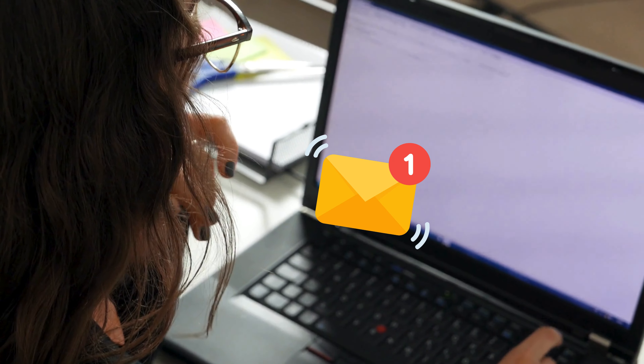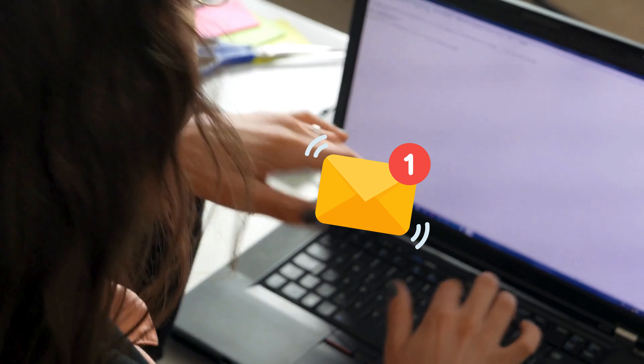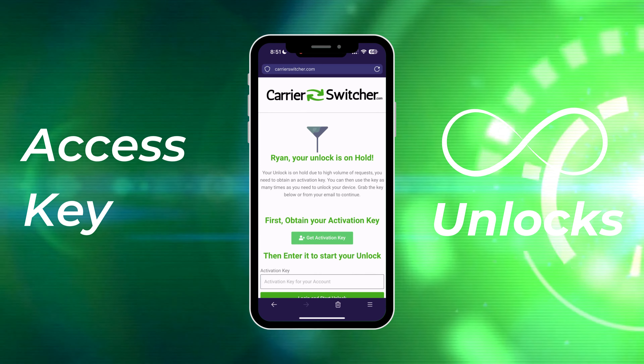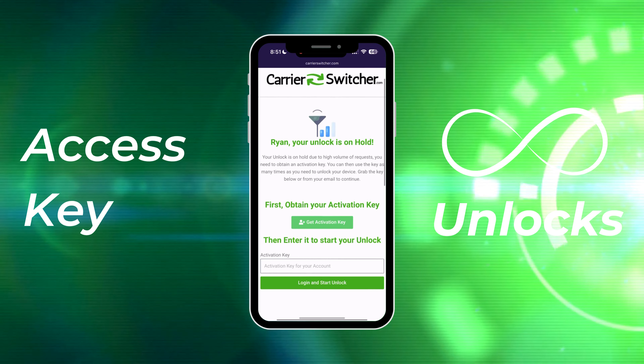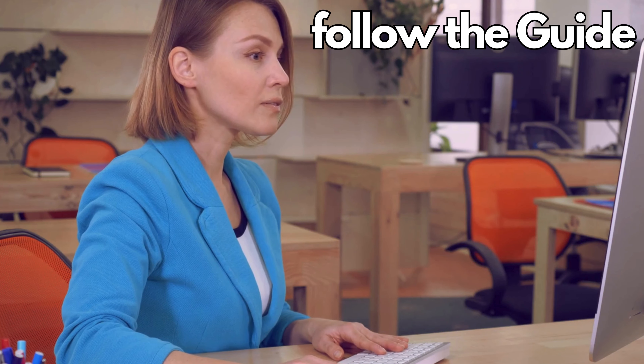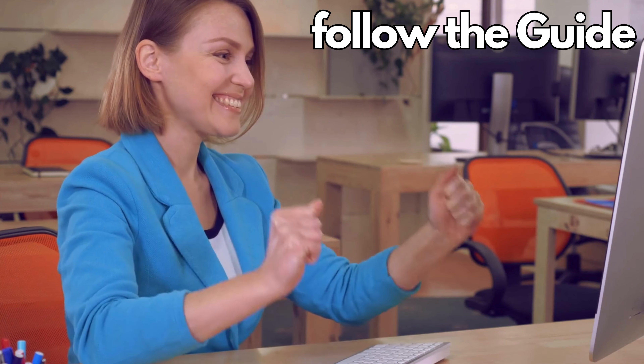You'll notice that your unlock is now ready, and a confirmation email is on its way to you. This email is important — it contains further instructions and an access key. This key isn't a one-hit wonder; you can use it multiple times for unlimited downloads. To make the most of your access key, follow the steps outlined in the page linked in your confirmation email. And that's how you navigate Carrier Switcher to unlock your device.